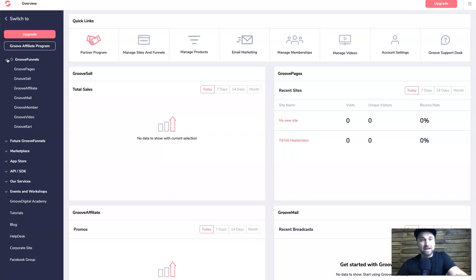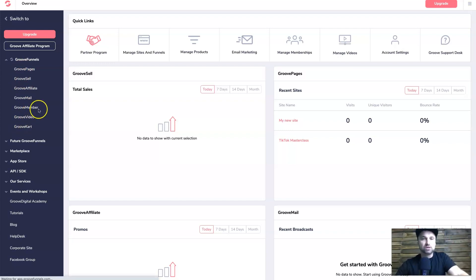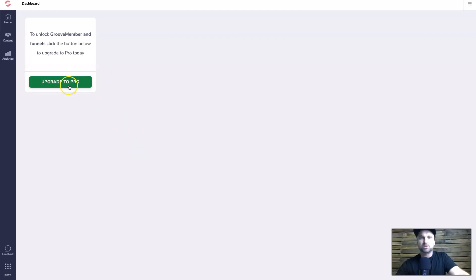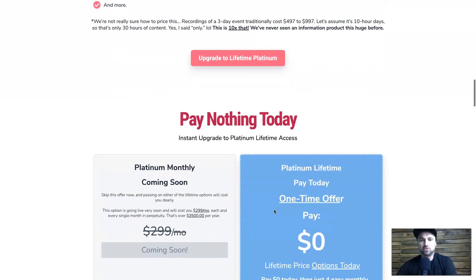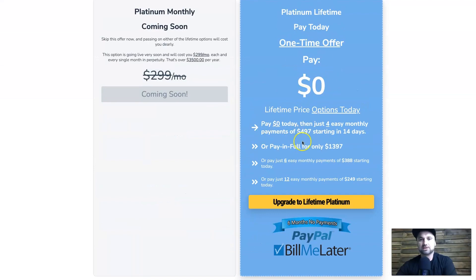With the free plan you can use tools like GroovePages and GrooveSell, but when you want to get into things like GrooveMember you'll be prompted to upgrade to pro. The lifetime access offer was supposed to finish around August 2020. At the moment you can get it for zero dollars upfront, or four payments of $497, or one payment of $1,397.